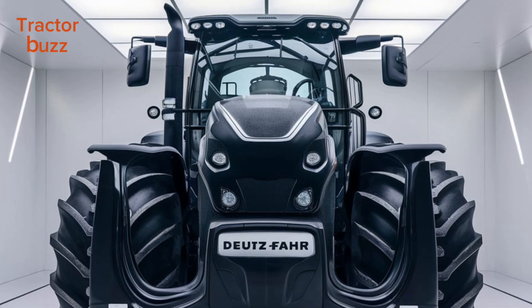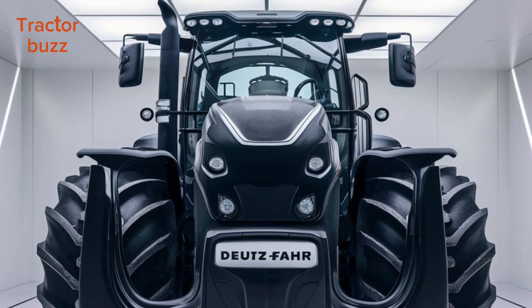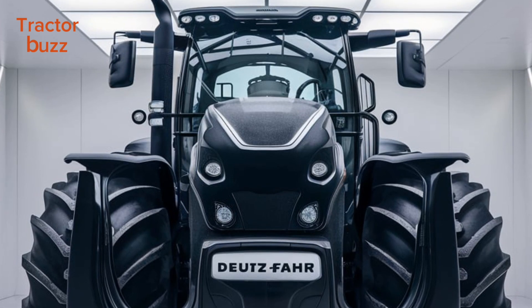Built to last and equipped to handle the future, the 2025 Deitzvar 9 Series TIEV is more than just a tractor — it's your partner in revolutionizing farming. Deitzvar: Engineering the future of farming. Discover the 9 Series TIEV at your nearest Deitzvar dealer today.